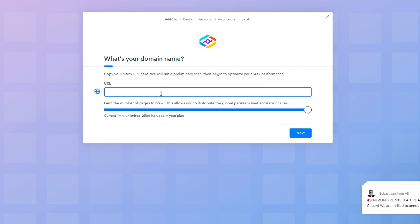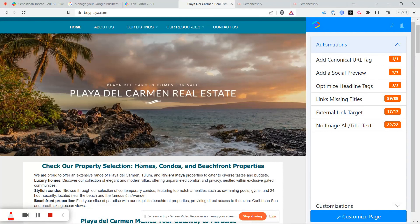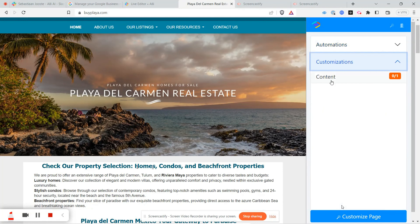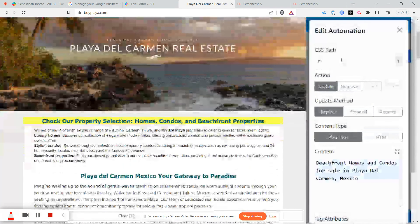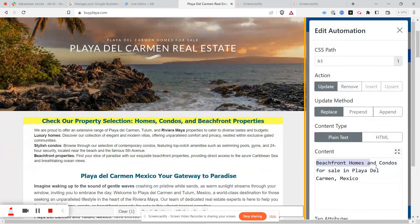First up we have the SEO tool Alli AI, which offers a lot of great features for anyone working in SEO. It has a live editor — basically an editing tool for your website — which helps you get real-time SEO recommendations while you're writing your content. You don't have to switch back and forth between different programs; you can do all of the editing directly through the tool itself.